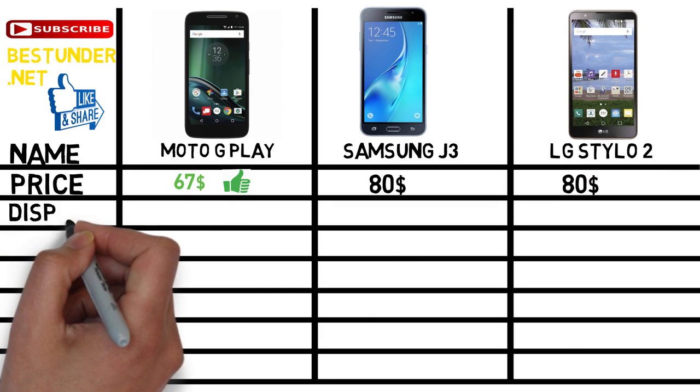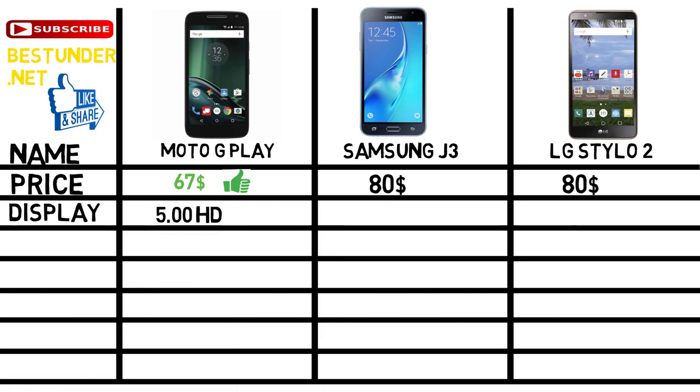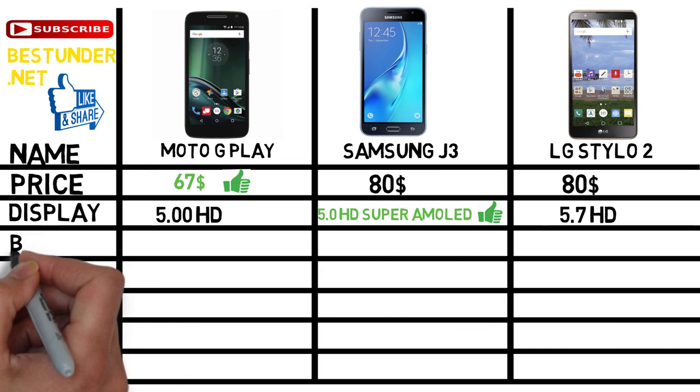Now let us talk about the display. Moto G Play has a 5 inch HD display, Samsung Galaxy J3 supports a 5 inch HD Super AMOLED display, and the LG Stylo 2 has a 5.7 inch HD display. So clearly Samsung Galaxy J3 has an edge over the two phones.